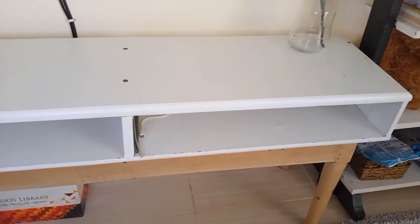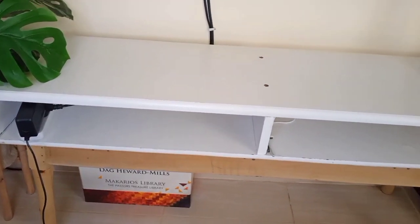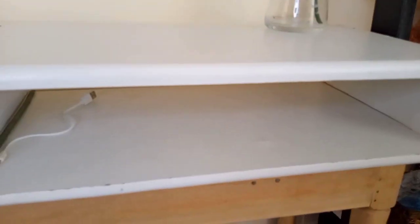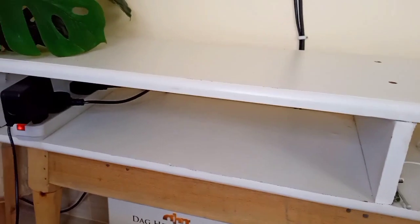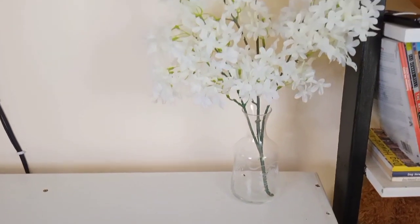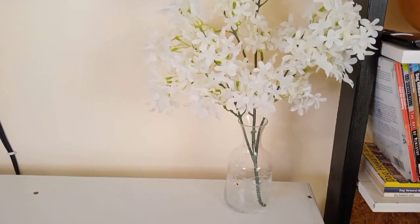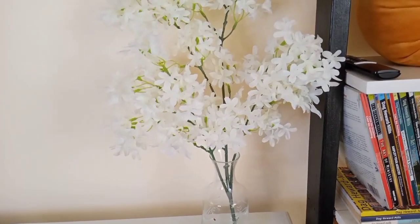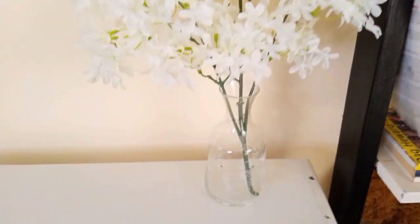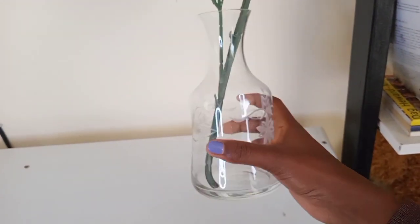This small white TV stand over here was also made by Godi and I love how simple it is. Of course it was meant to be a TV stand but it's just used for some electrical appliances. And right here there's a beautiful flower vase — this glass vase was from Kalula, the UK Expo, and these flowers are from Da Vista Flowers. It's so beautiful and simple.